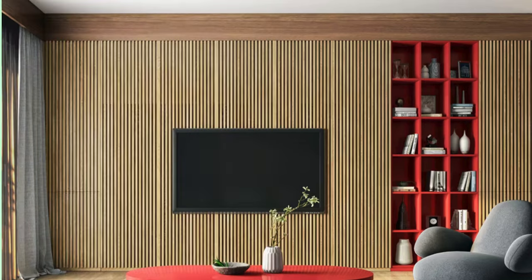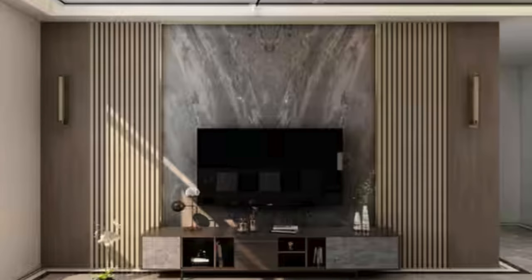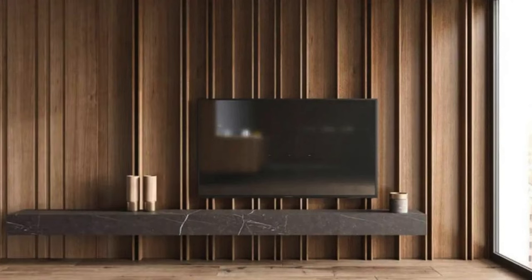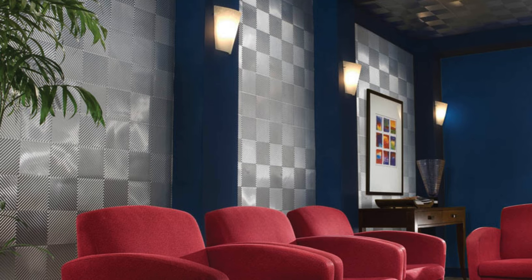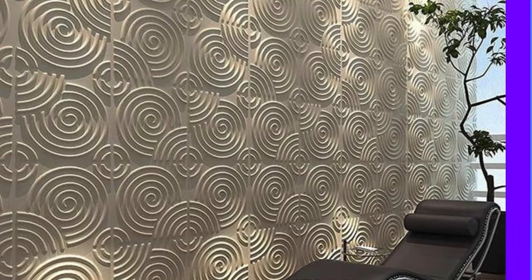Wall panels serve as a dynamic tool for architects and designers to redefine spatial experiences within both residential and commercial settings. The ever-expanding range of materials, finishes, and innovative technologies allows for a nuanced approach to achieving diverse design objectives. Beyond their decorative function, wall panels often play a crucial role in acoustics and thermal insulation, enhancing the overall comfort and functionality of a space. Their versatility extends to lobbies, reception areas, bedrooms, and offices. The modular nature of many wall panel systems facilitates easy installation, enabling designers to experiment with layouts and configurations.